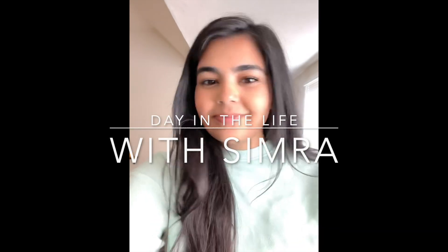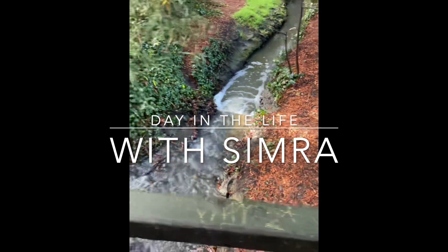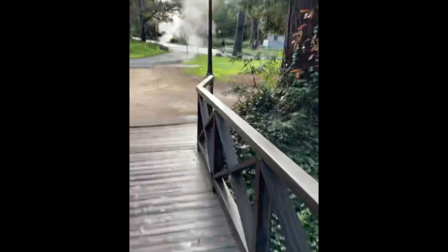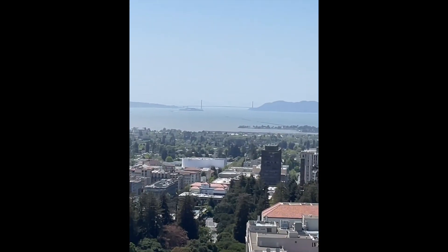Hi everyone, my name is Simmer Anwar. I am a second year student at Berkeley Optometry and this is a day in my life. This is my morning walk through campus. UC Berkeley's campus is absolutely beautiful and on a clear day you can see all of San Francisco.